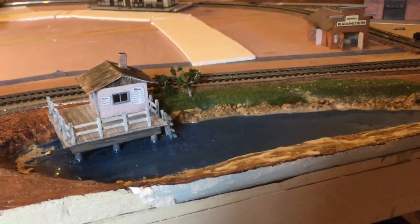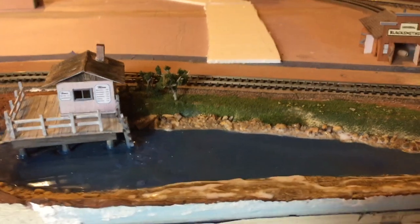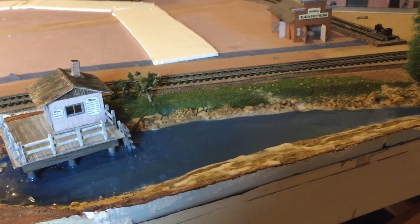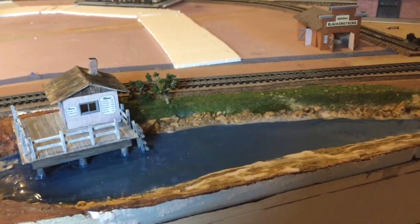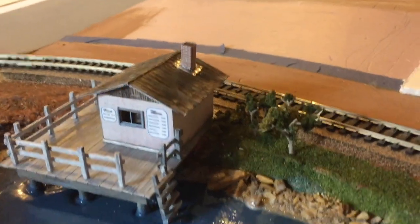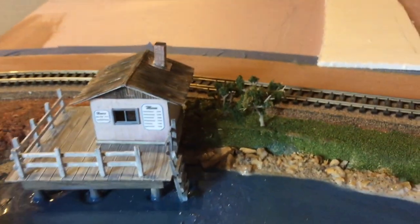Here's my wharf scene. I changed the color of the water — I put floor wax and mixed blue paint in it and put it over that other one, that horrible pukey green color. And I do like the color of it much better, so I think it'll be okay. Still have some work to do around the edges, some scenery and stuff, but the color is much better. And I finished my building, put a chimney on it, and put my railings around and a little ladder there. So that's it for now.